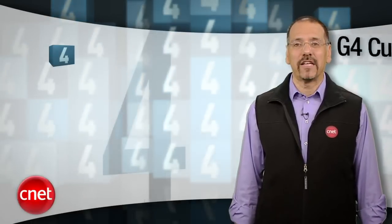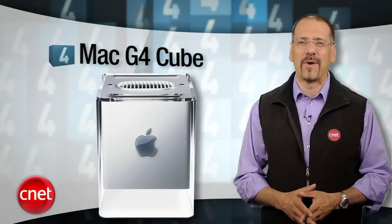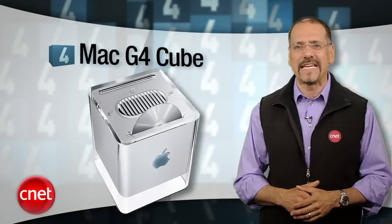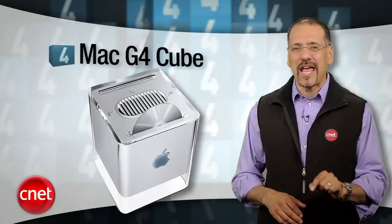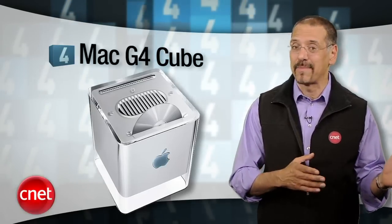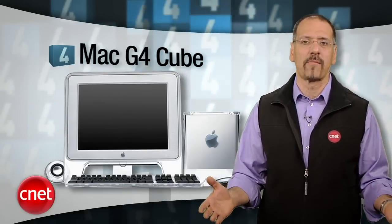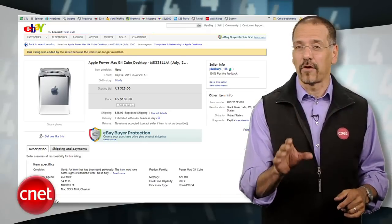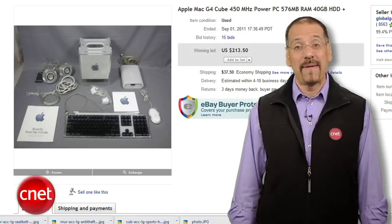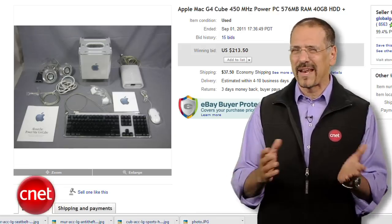Number four is the Mac G4 Cube. We'd never seen a computer like this, and its short time in production keeps it that way. This silent, fanless monolith with a toaster slot on top for CDs was really different, but thanks to that odd shape, you couldn't put any expansion cards in it — back at a time when you actually cared about such things. And it was pricey: about $200 more than a conventionally shaped Mac with similar performance. The cases often cracked, which is really annoying on a machine you pay top dollar for its looks. They made about 150,000 of these, so they aren't hard to find on eBay — they fetch about 100 to 200 bucks.